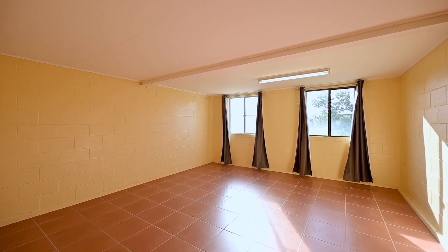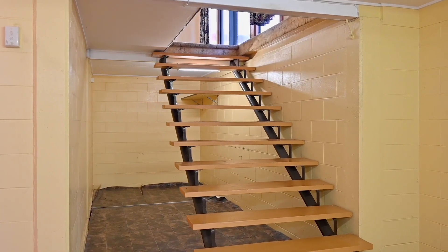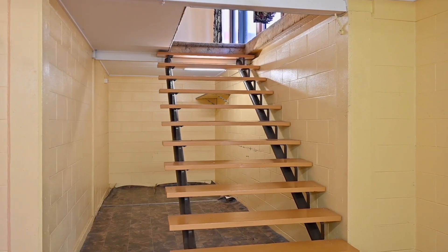The ground floor also features an internal laundry, while a cleverly designed study nook tucked under the staircase offers a quiet spot for homework or office tasks to be completed.